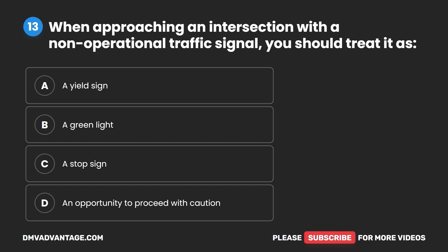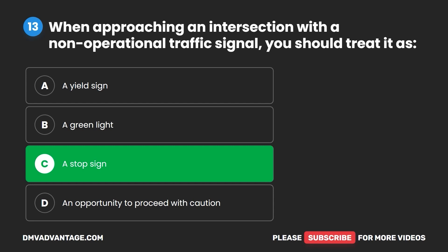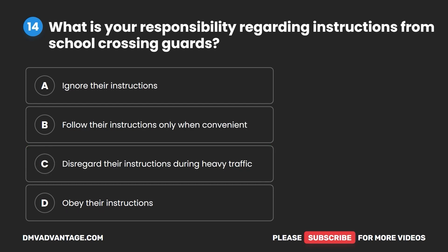Question 13. When approaching an intersection with a non-operational traffic signal, you should treat it as: A. A yield sign. B. A green light. C. A stop sign. D. An opportunity to proceed with caution. The correct answer is C: a stop sign.